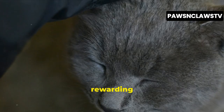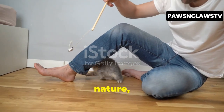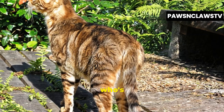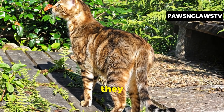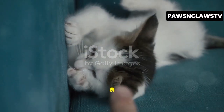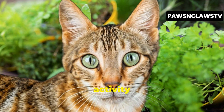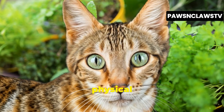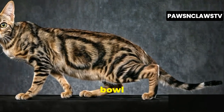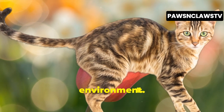Sokoke cats are a unique and rewarding breed, but they're not the right fit for everyone. Their playful nature, intelligence, and social needs require a certain type of owner — one who's willing to provide them with the stimulation and interaction they crave. If you're looking for a low-maintenance cat that's content to sleep all day, a Sokoke is not the right choice for you. These cats thrive on activity and need plenty of mental and physical stimulation to stay happy and healthy. They're not the type to be content with a quick pet and a bowl of food. They need interaction, playtime, and a stimulating environment.